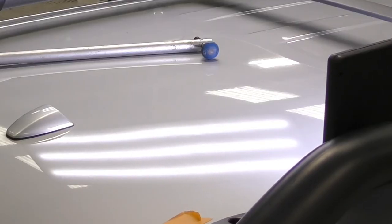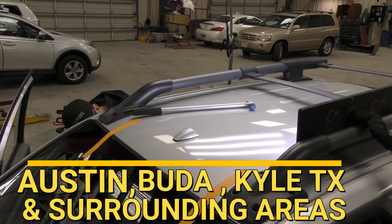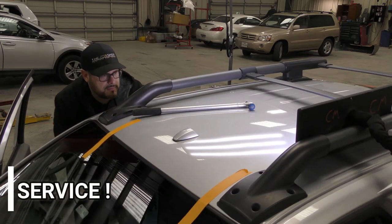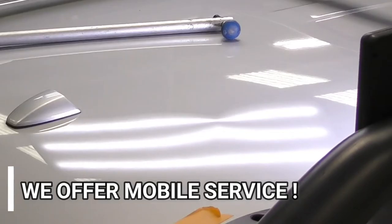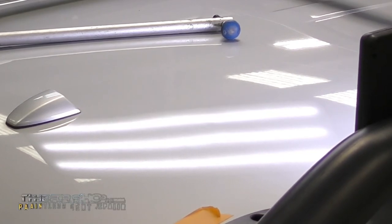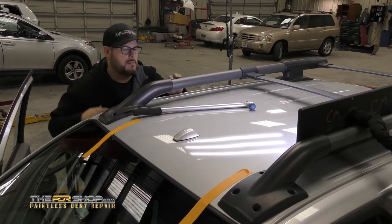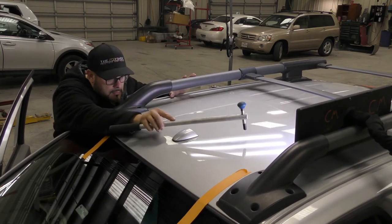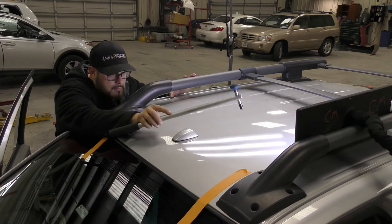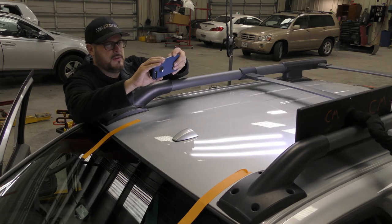We offer paintless dent repair to Austin, Utah, Kyle, and the surrounding areas. Damage like this can be repaired with our mobile service, so whether it be your home or office, you choose the time and place that's most convenient for you. Check us out online at www.thepdrshop.com.